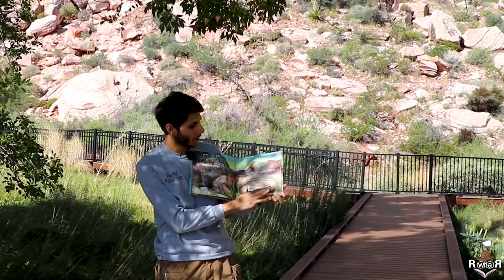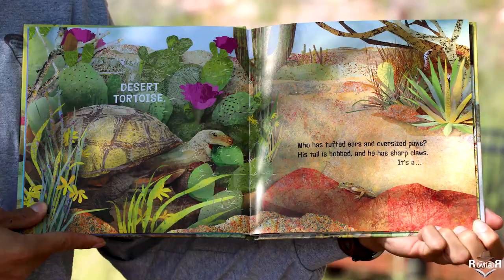Who strolls along oh so slow and hides in her shell from friend and foe? It's a desert tortoise.